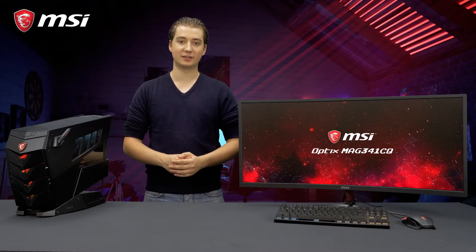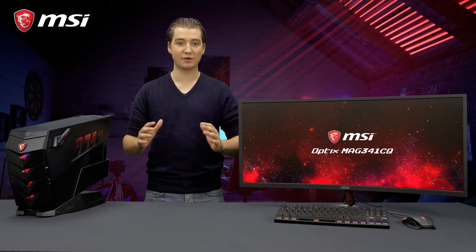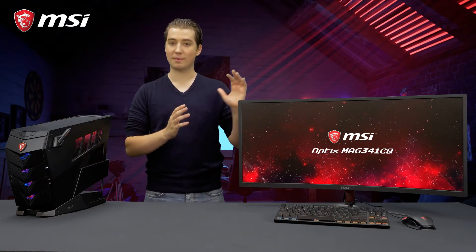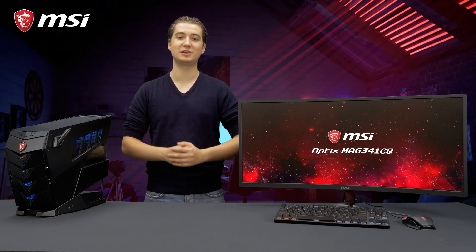The MSI Optics MAG341CQ is the perfect companion for immersive gaming and enhanced productivity. If you want to know more about this monitor, make sure to visit the product page.